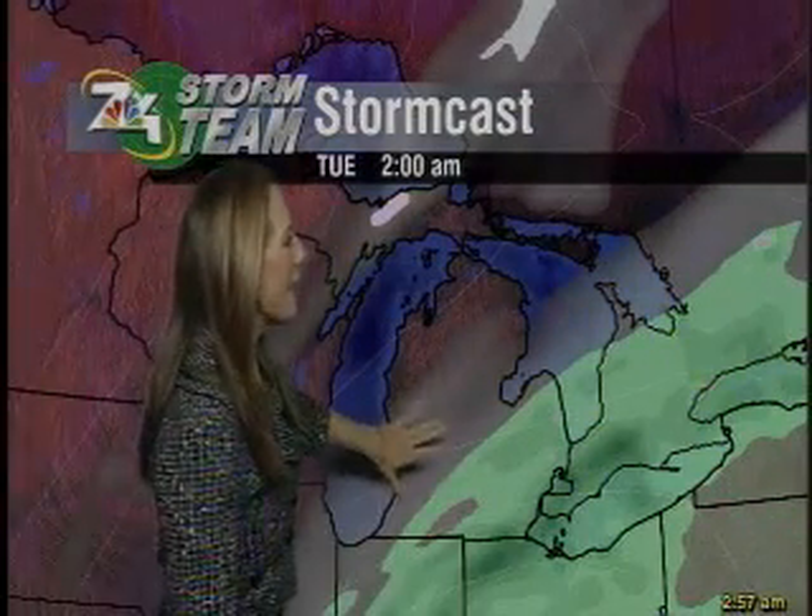Now we'll take a look at Stormcast. Here are those showers making their way out of the area as that system pushes off towards the east. We really clear out for the most part overnight tonight. A few clouds do linger for your Monday morning, but a lot of us are seeing some sunshine on our way to work or as we're headed out towards the bus stop. Throughout the day on Monday, a good amount of sunshine for everyone.